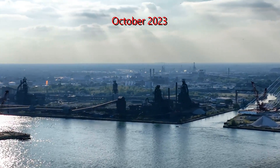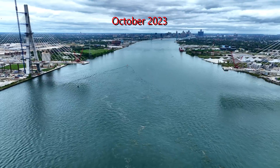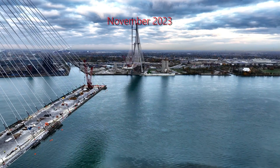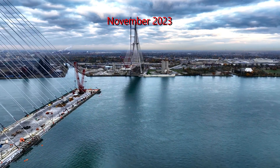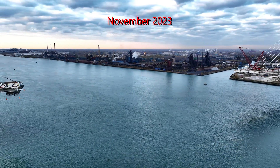By March of 2024, the Canadian and the US bridge decks are nearly complete with only a small gap remaining between them. The final connection is going to come together in the weeks that follow and it's getting exciting.